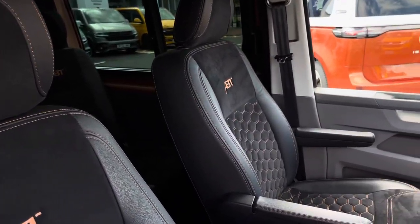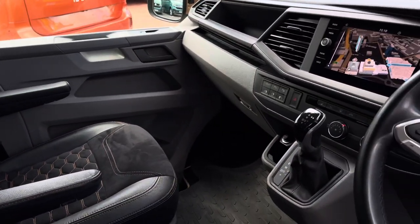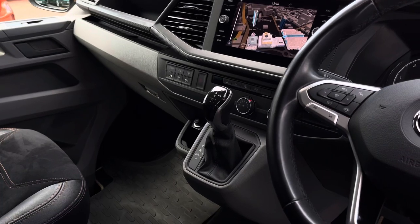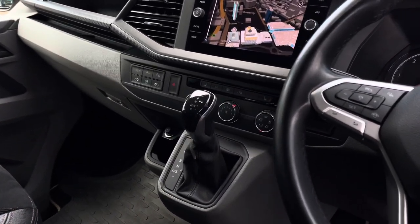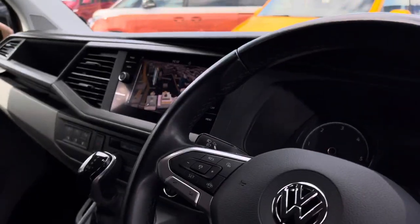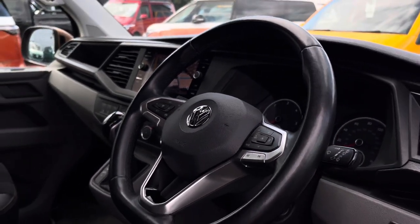Up front in the driver's cab there are two single seats, both with two armrests apiece, and there are some excellent creature comforts such as two front heated seats. This vehicle also comes with an 8-inch colour touchscreen multimedia system complete with DAB and navigation. The driver also has access to a three-spoke multifunction leather finished steering wheel.